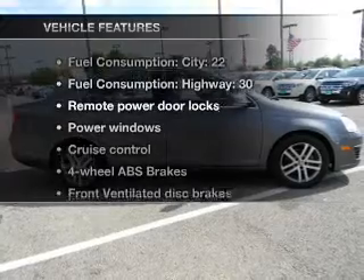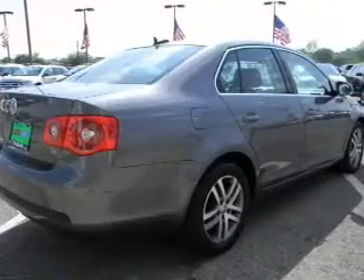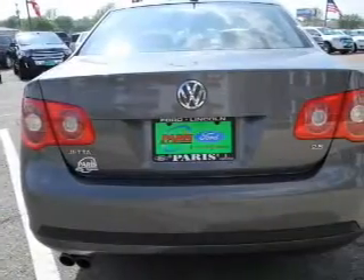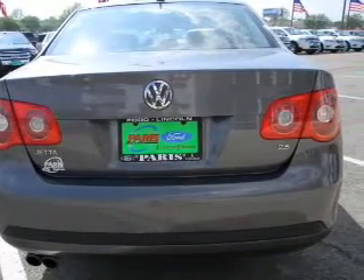Plus enjoy these notable features that are included in this vehicle: power door locks, power windows, cruise control, an AM FM stereo with multi-disc CD player, a satellite radio, and power mirrors.